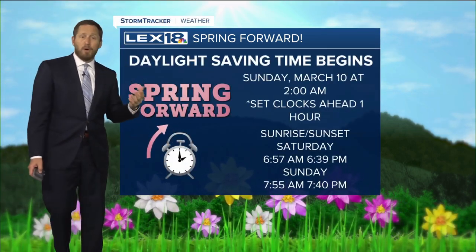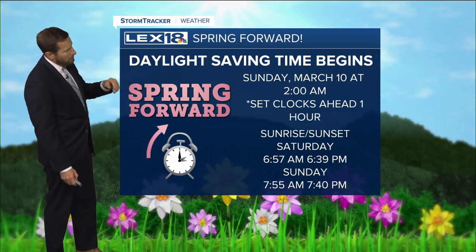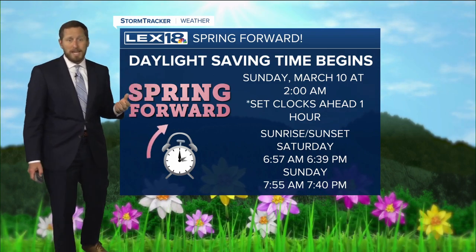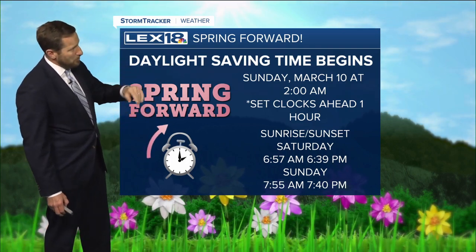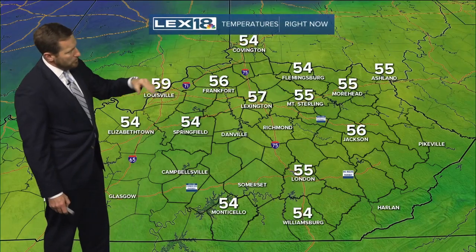In addition to severe weather, we're springing forward. This weekend, daylight saving time kicks in at 2 AM Sunday. So any of those clocks you have left that you have to manually set — clock radios — a lot of it's automatic anymore, but set those clocks ahead an hour before you go to bed or you'll be caught off guard Sunday morning.